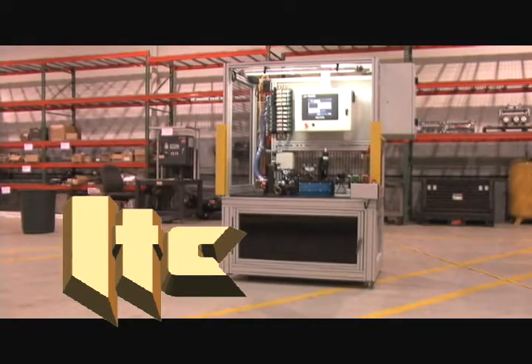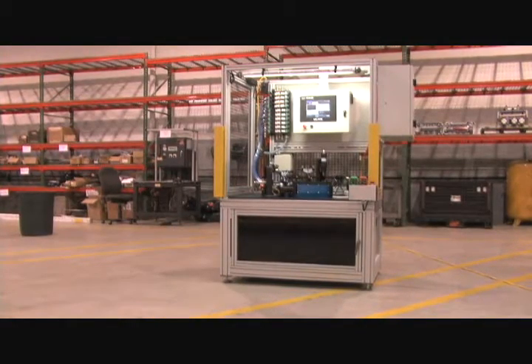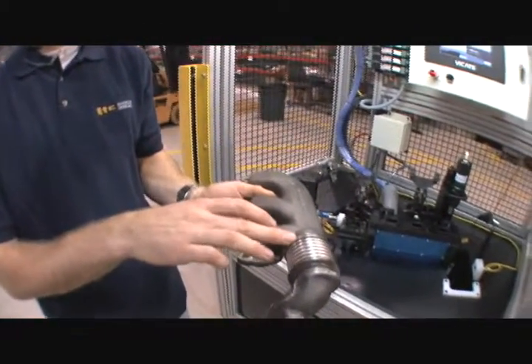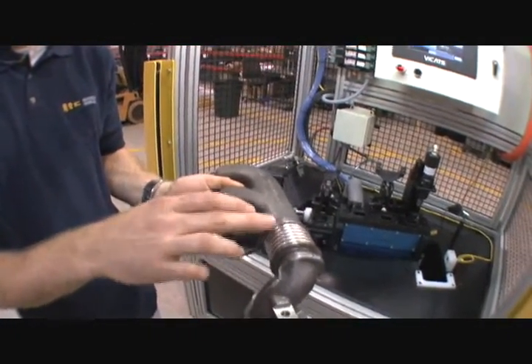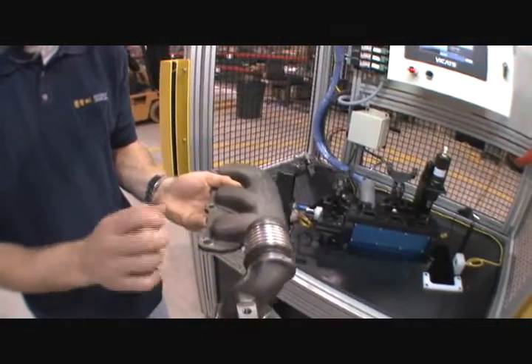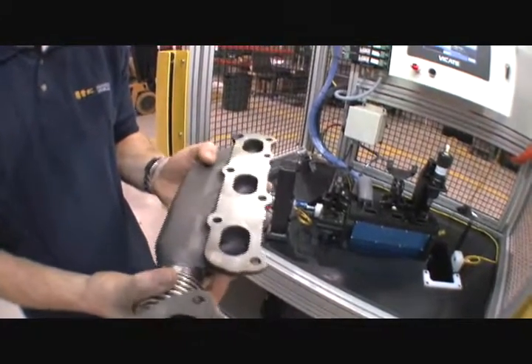ITC designed and built this leak and flow test station for a tier one supplier of exhaust manifolds. You'd find these manifolds in a 2.9 liter diesel. These parts have two welded joints. We'll be checking for leaks at these joints as well as checking the casting for cracks or any porosity.